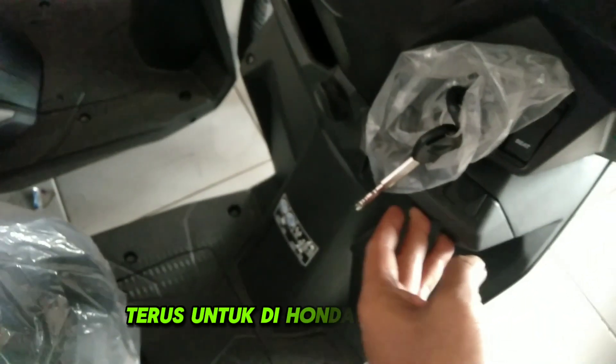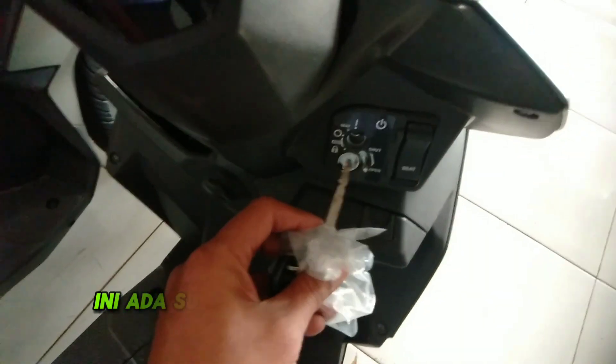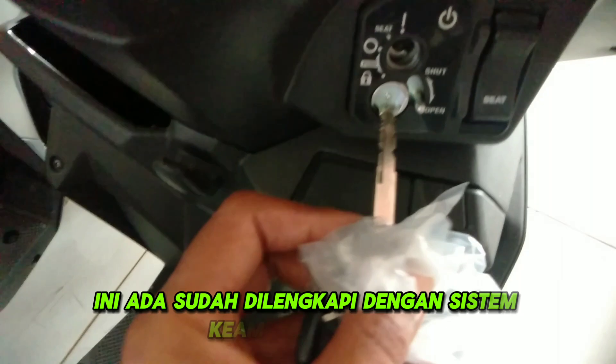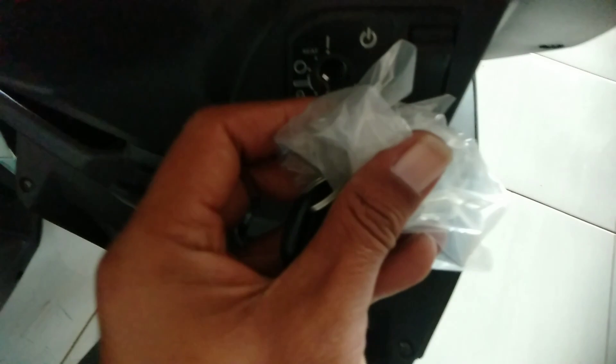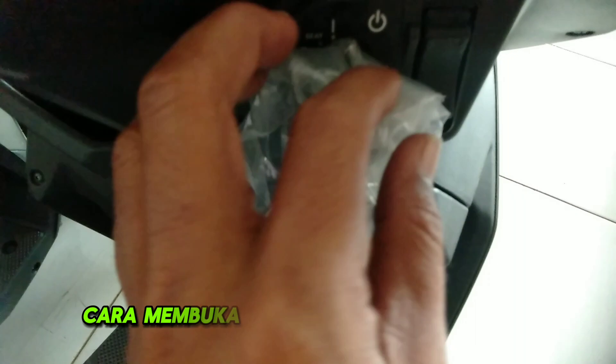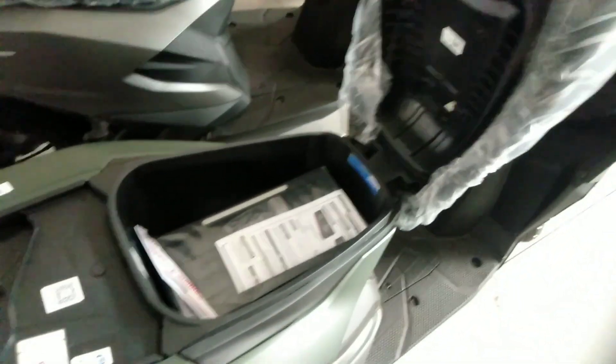Honda Beat Deluxe masih menggunakan kunci kontak model keris, sudah dilengkapi dengan sistem keamanan magnet juga kunci stang. Untuk cara membuka bagasi jok, di tulisan 'Seat' ini tinggal ditekan, semua sama.